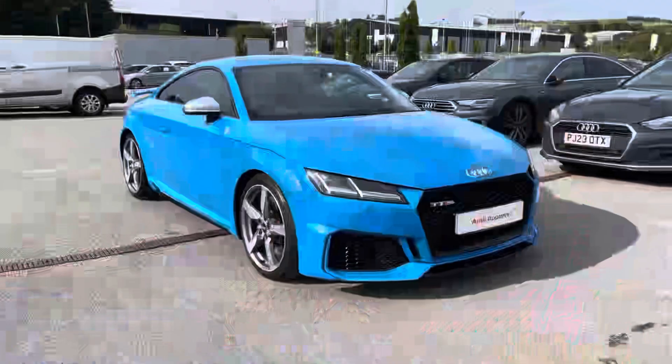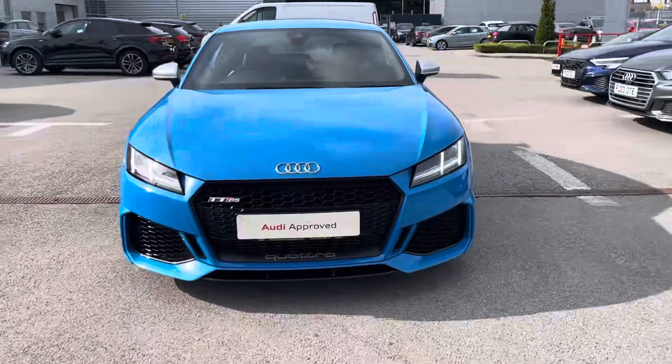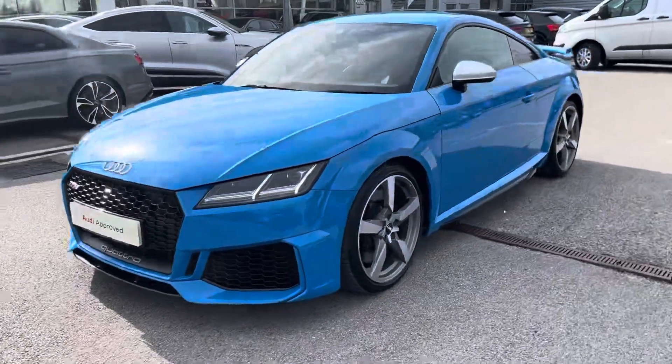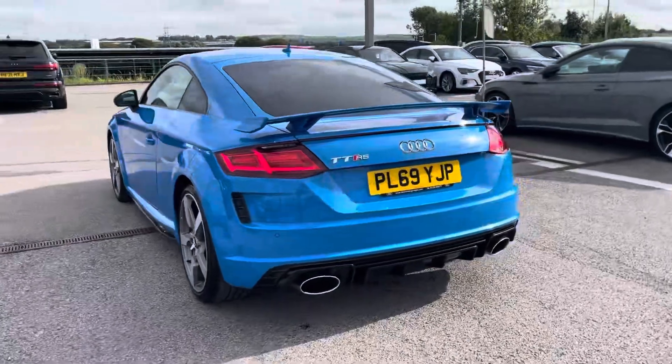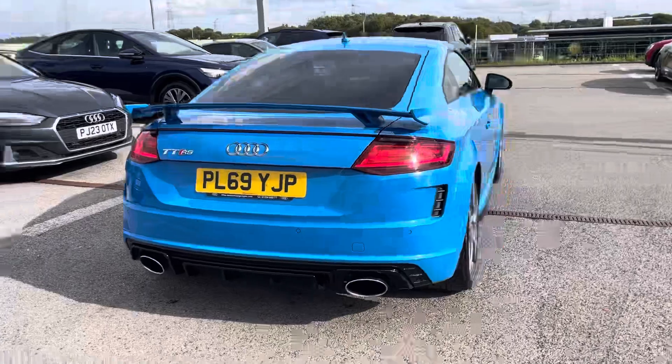Hi, I'm Fiona from Blackburn Audi and today I'm excited to show you around this approved used Audi. This is the incredible Audi TT RS Coupe, which comes with the 2.5 TFSI petrol engine giving a very impressive 400 PS, and coming finished in the beautiful Turbo Blue solid paint.